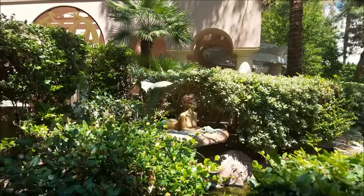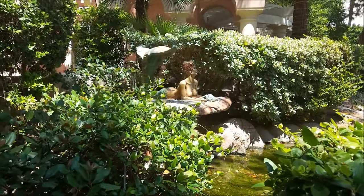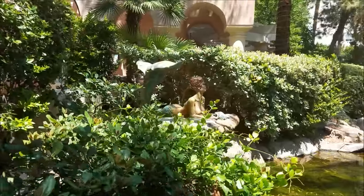And it's a rare sighting — the Flamingo Mermaid. I thought she was just a myth, but there she is.